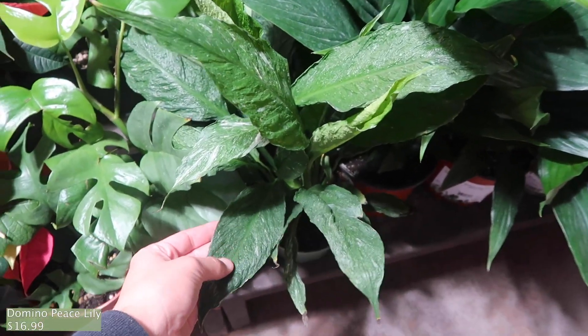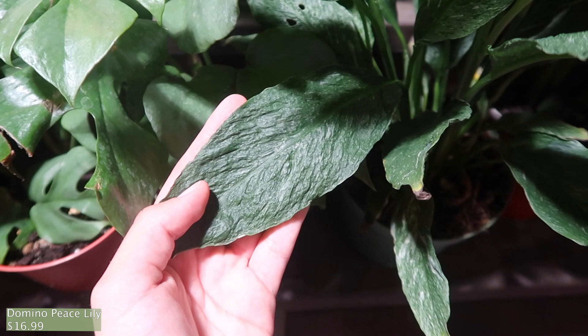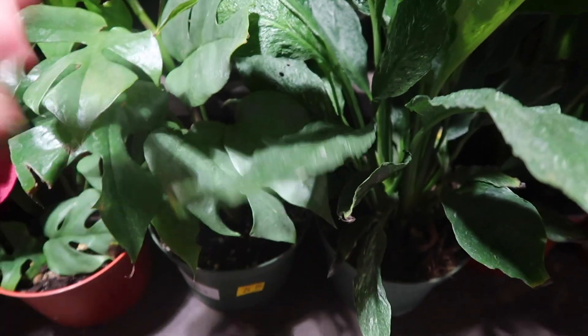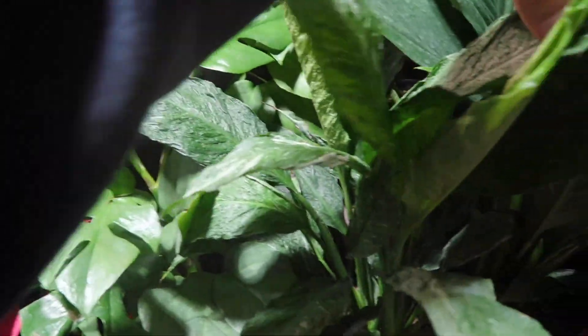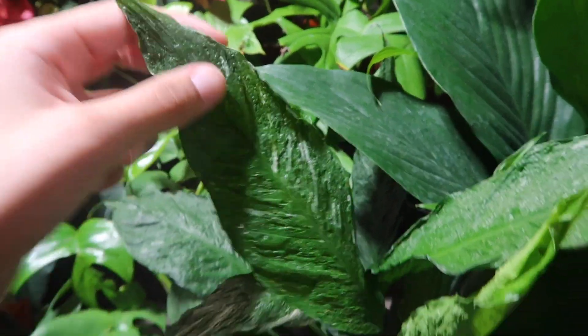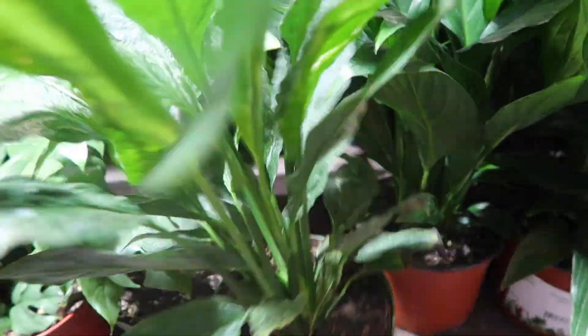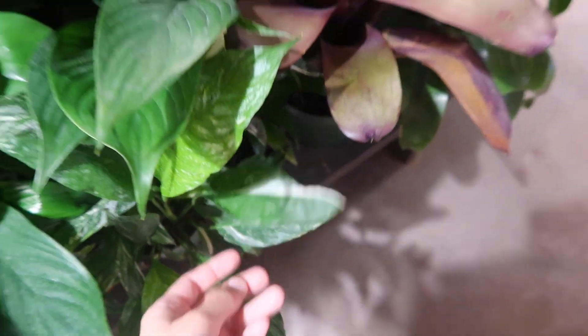And then look at this domino peace lily. You can see the texture of the leaf really well here because there's not that much variegation blocking the way. They have such really weird textures on their leaves. This is the texture compared to a normal peace lily — isn't that crazy? It's $16.99. This one over here has more variegation, so you can see it's less obvious.